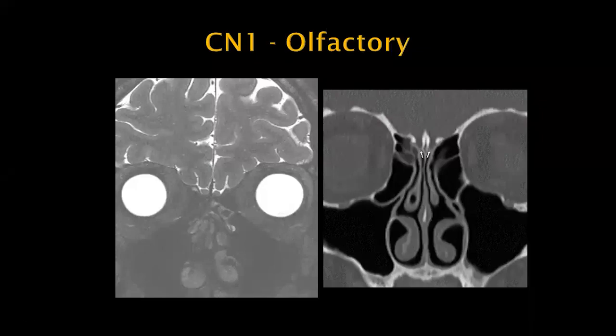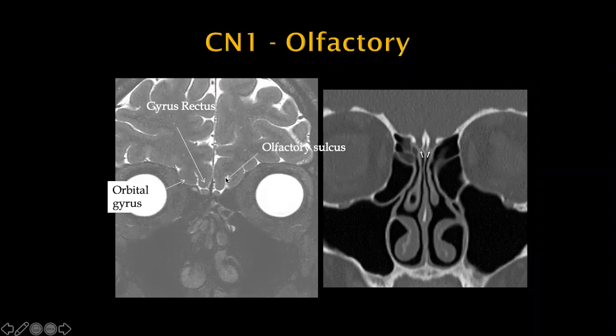On imaging, we see the olfactory bulbs sitting just below the gyrus rectus. The sulcus between the gyrus rectus and the orbital gyrus is called the olfactory sulcus. On CT, you can see the same anatomy — the cribriform plate through which the small axons pass to synapse with the olfactory bulb.